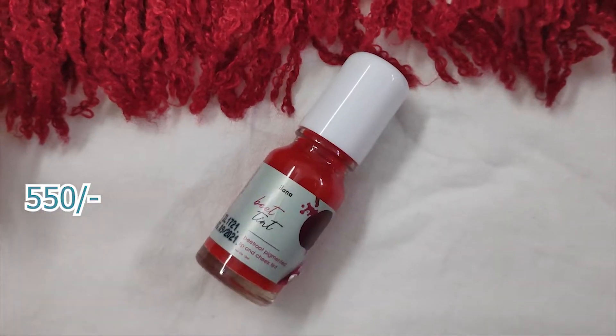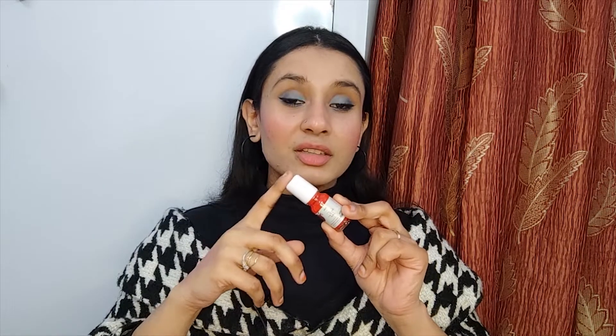Coming to the makeup category — the first product I want to show you is the Ilana Bead Tint. I just love it. What I absolutely love about this particular tint is that it gives you that natural flush of color. On the face it looks very red — almost like a bloody or vampire red — but when you apply it on your skin, it gives you this beautiful, very natural pink color. It doesn't look red at all on the skin. When I'm in a hurry, I just apply it on my cheeks and a little on my lips and I'm good to go.